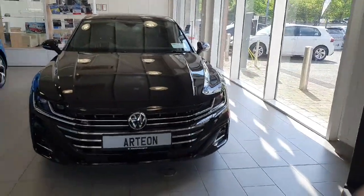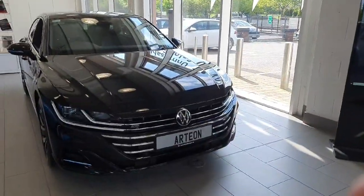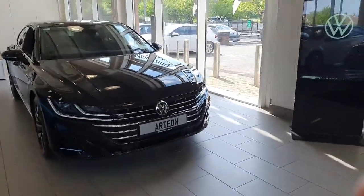Hi there everyone, you are very welcome to Joe Duffy Volkswagen Navin. Thanks for stopping by today to have a look at this demonstration model Volkswagen Arteon.